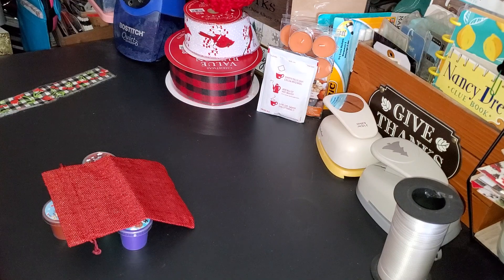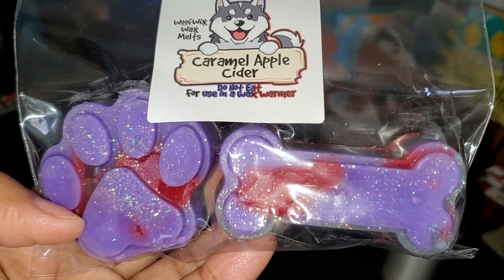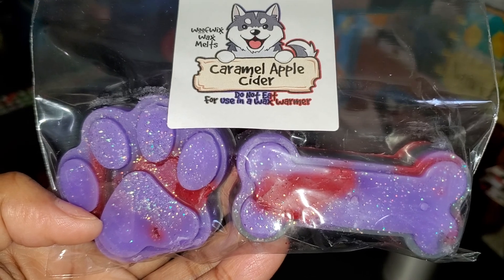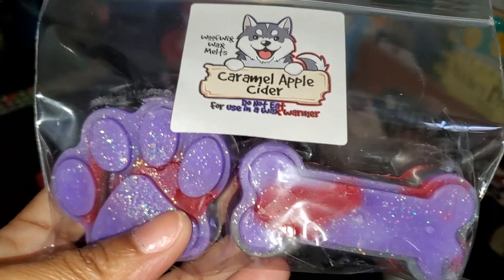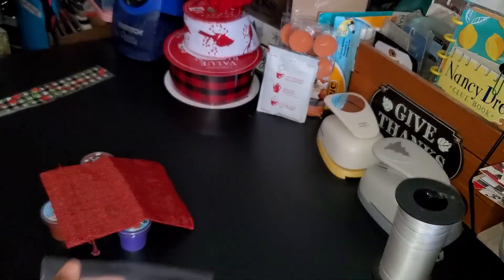Alright, Caramel Apple Cider. I don't have the scent notes for this one, but let me smell it. That smells so good — I get more of an apple cider scent than anything. Smells really good.